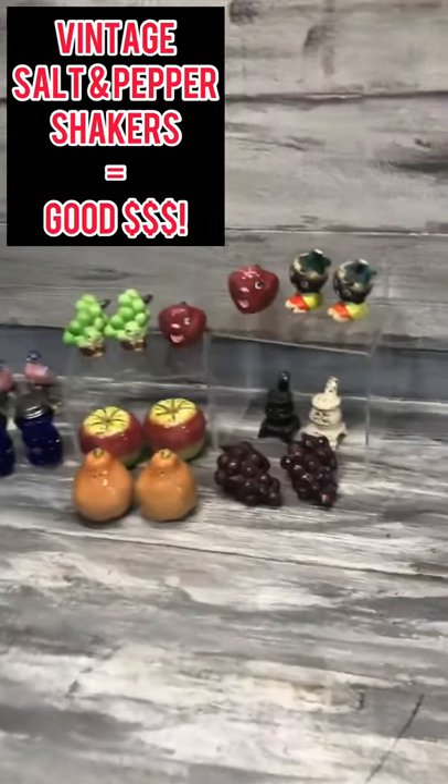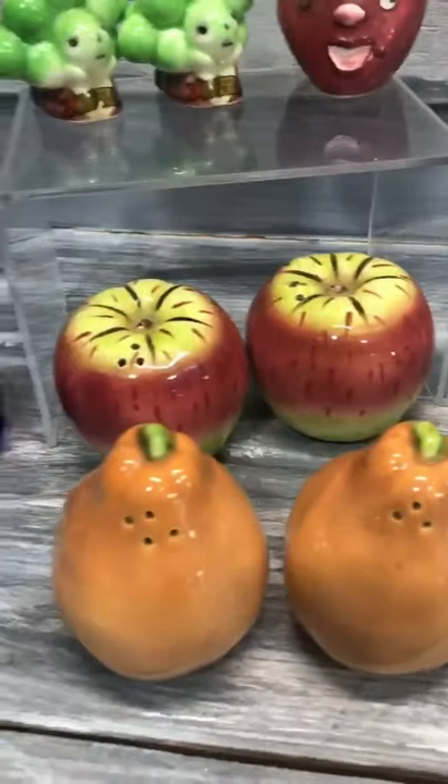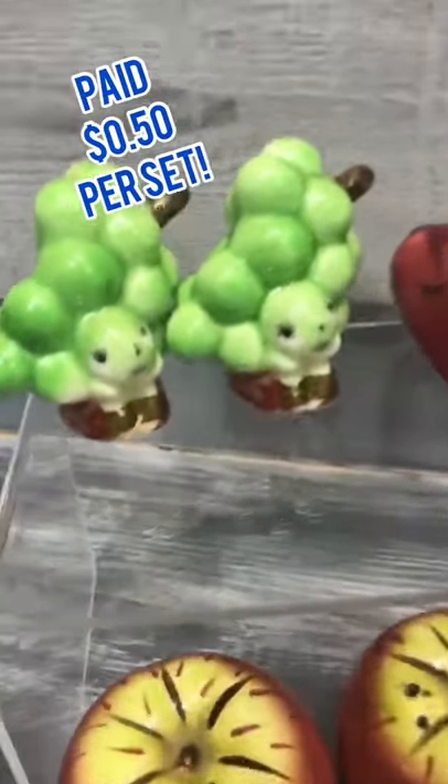I had a garage sale the other day and I spotted a ton of vintage made in Japan ceramic salt and pepper shakers. These normally don't bring a ton of money, but at the price of 50 cents, I knew there was a bunch of money to be made.